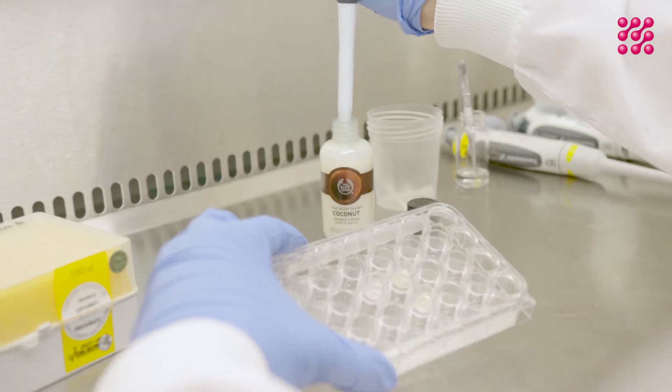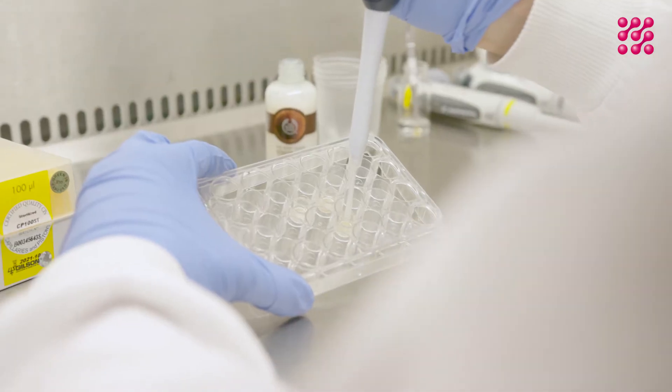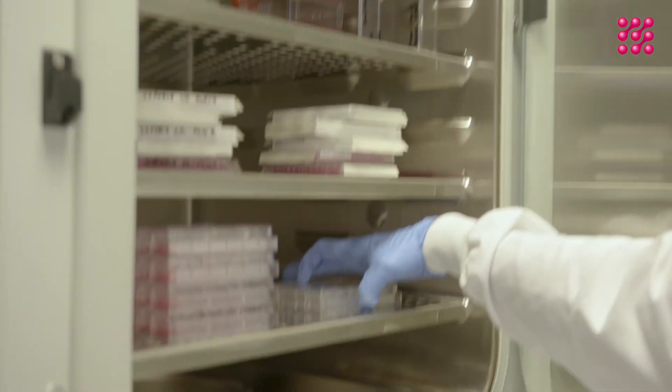First of all, we apply the sample to a human eye tissue which has been grown in the lab and mimics real life. The tissue is incubated for 30 minutes.